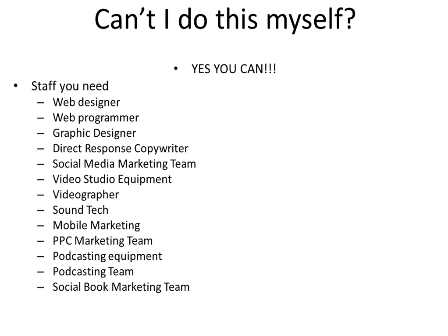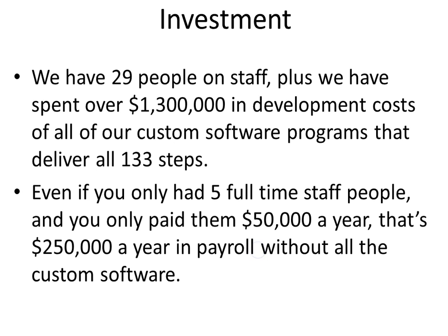You need a pay-per-click marketing team — someone who can run all those online ads for you. You need podcasting equipment, which you can buy at the Apple Store, but also a podcasting team, because somebody's got to write that podcast, somebody's got to market it, somebody's got to get you people to interview. You need a social bookmarking team, you need a book team, etc. And actually, there are just a few other people.